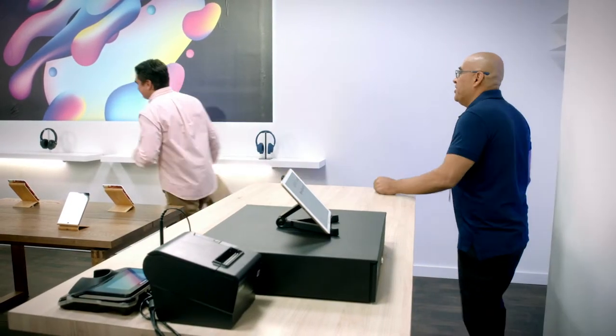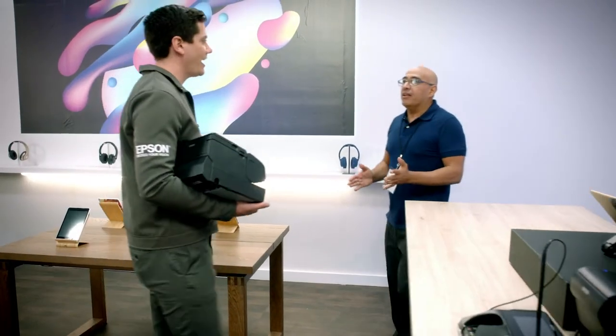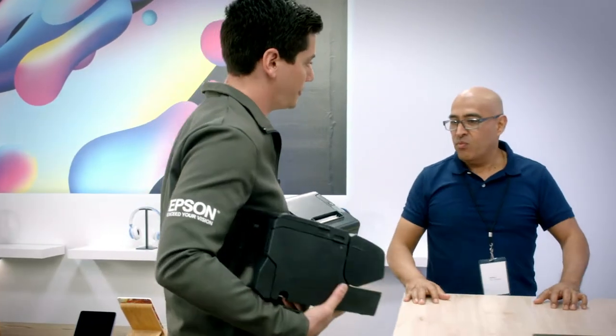You have a nice day. Come back soon. Dave! Michael! I know, I know. I'm sorry for calling you again. Happy to help. I brought two more solutions. Okay.